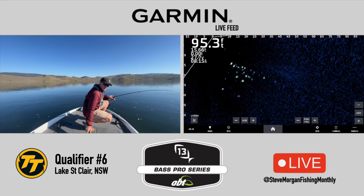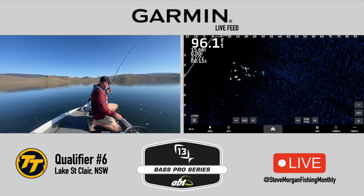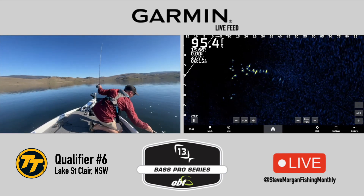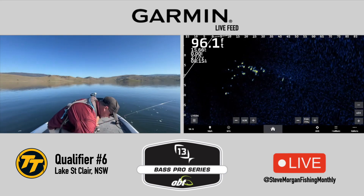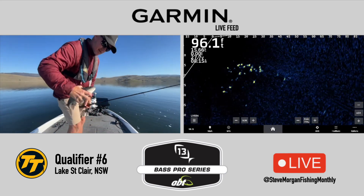This is probably my biggest one for the weekend so far, and it's probably only 35 centimetres. Finally got a half decent one out of there, and he has swallowed that bait whole.